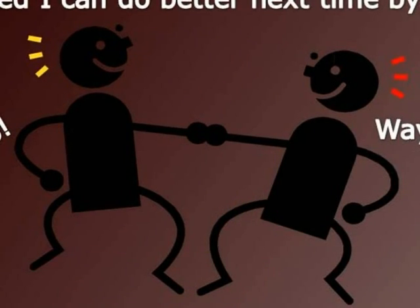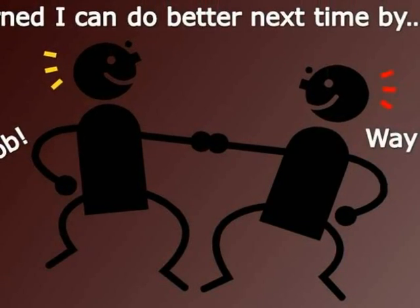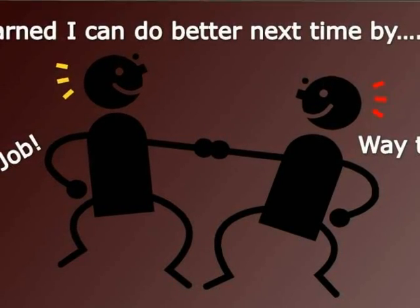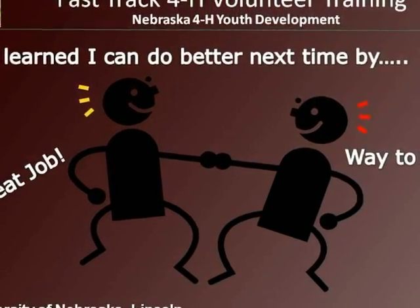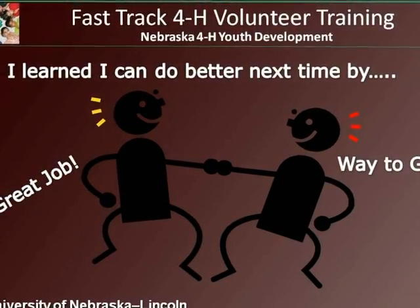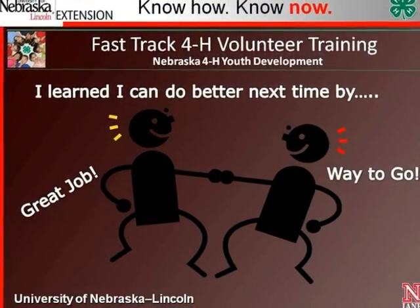Competition is part of our society and part of the 4-H program. It is vital that youth develop a positive attitude about competition. Often it is the actions and attitudes of significant adults in the youth's life that help determine his or her positive or negative reaction to competition. Not receiving a purple or the grand champion ribbon is never as joyful as winning it; however, just because you did not receive that purple ribbon does not mean that you are not a winner.